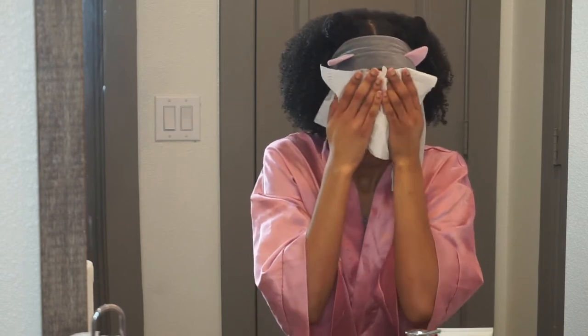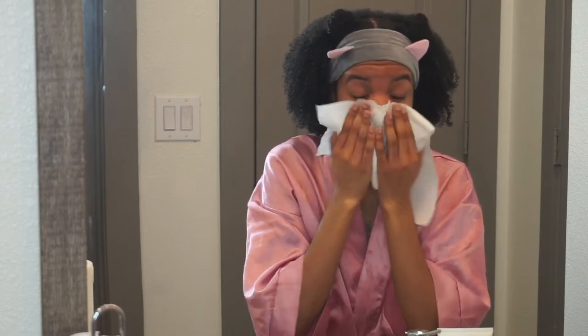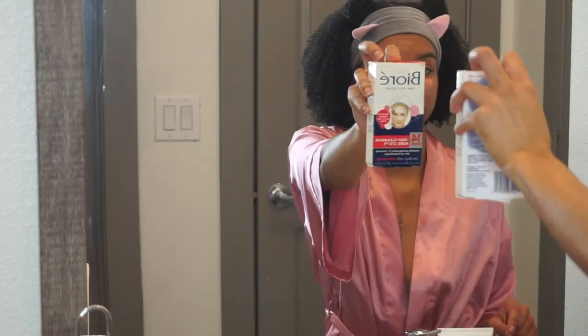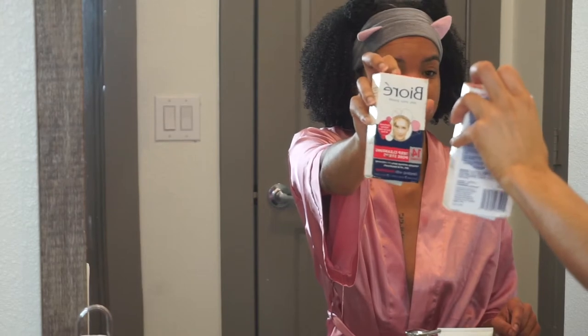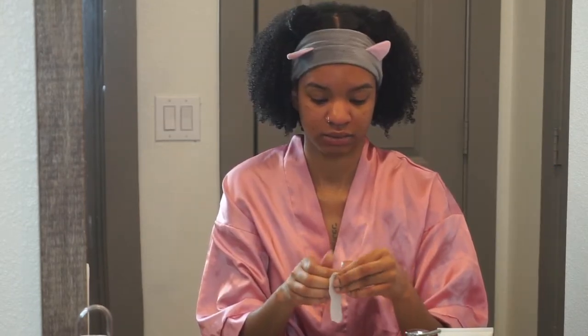Y'all are going to see a lot of dancing because I had to put on a lit playlist to keep me up and energized to finish filming. Big tip: use a paper towel when you are drying your face. Do not use a towel, a washcloth, or wash rag — whatever you call it, wherever you're from. Use a paper towel. There are no germs, none of that. You want to be as clean as possible when you're dealing with your skin.